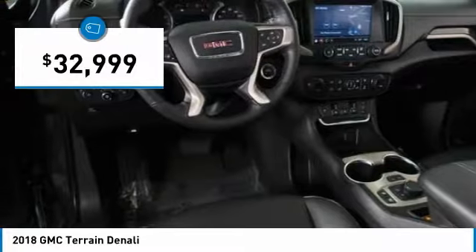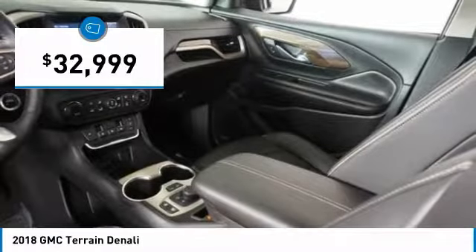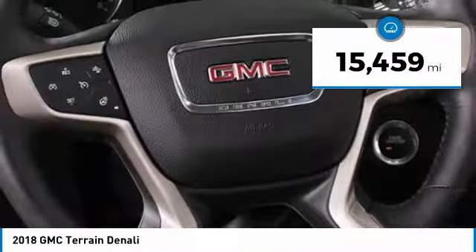And it's priced below $35,000. This vehicle has less than 20,000 miles.